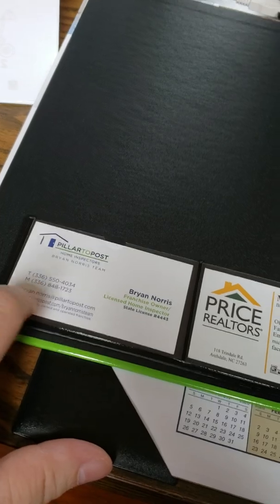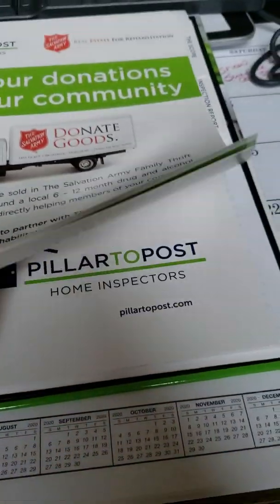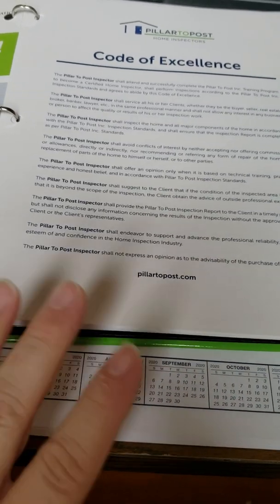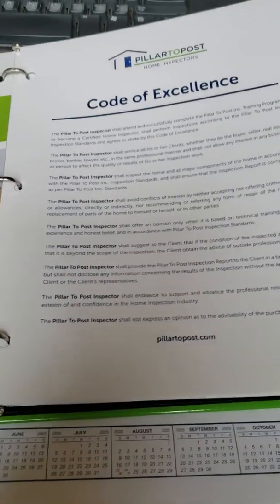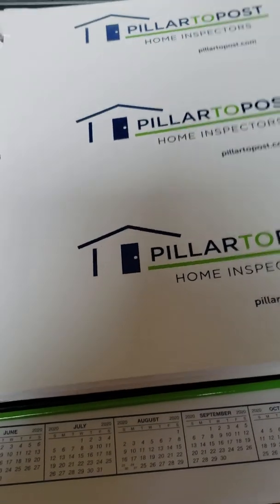On the inside cover you'll notice Brian's business card and a place for my business card, so you'll always have our contact information. As you go into the home inspection report, it tells you about the scope of the report and their code of excellence, and then you move on into the actual inspection.